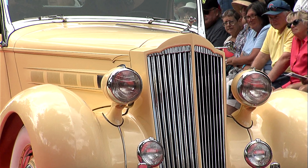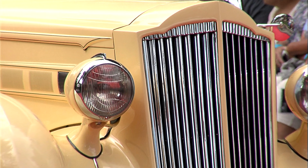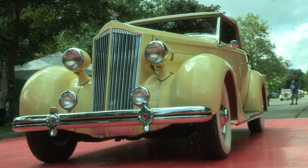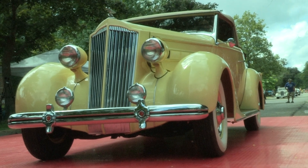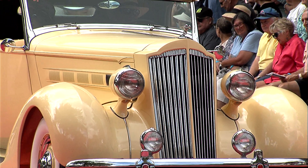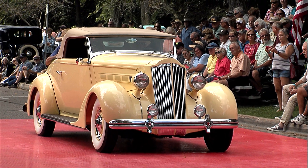The car was shipped to the Earl Anthony dealership in Los Angeles, California. Mr. Anthony had a wonderful dealership there, and at one time he employed Harley Earl as a designer, who later went to Detroit and headed GM design for about 30 years. Mr. Anthony started the Los Angeles Auto Show.